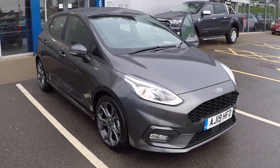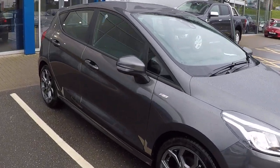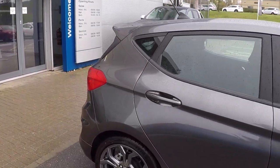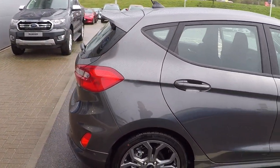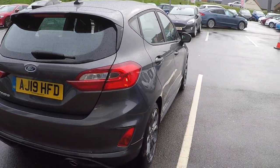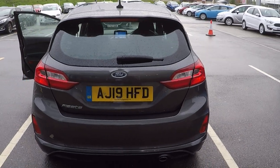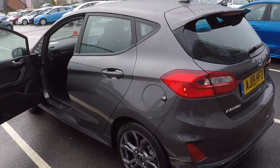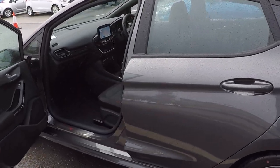Hello and a very warm welcome from us all here at Perry's Mansfield. I've got this absolutely stunning Ford Fiesta 1.0L ST-Line 5-door 6-speed 100 brake horsepower with just delivery miles on it. It features integrated satellite navigation, the latest SYNC 3 technology, traffic avoidance systems and live traffic technology inside.